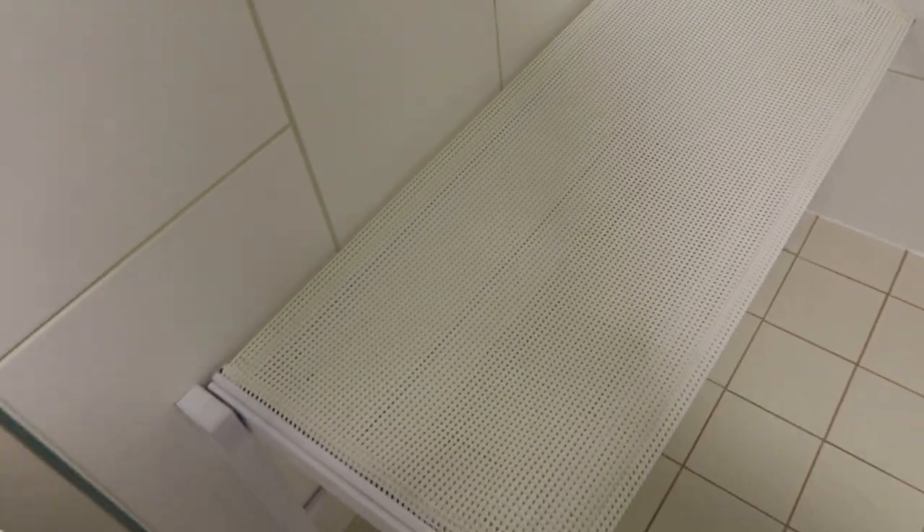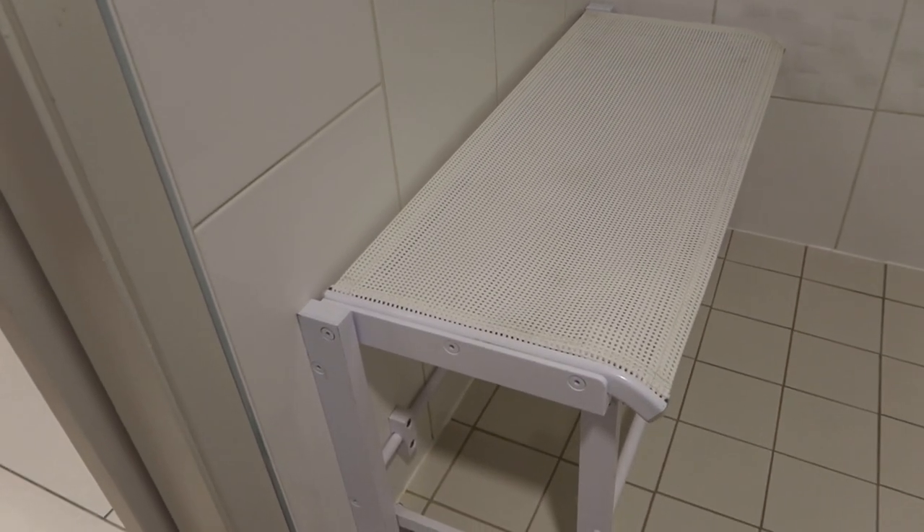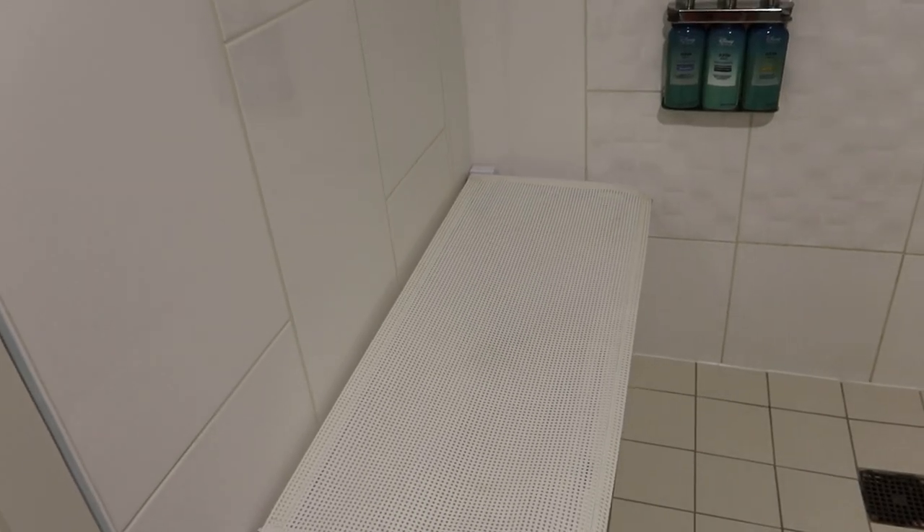So that's awesome. This bench here just folds down, like that. Pretty cool. I would still put a towel over top of it personally, just for hygiene purposes. But that's pretty great.